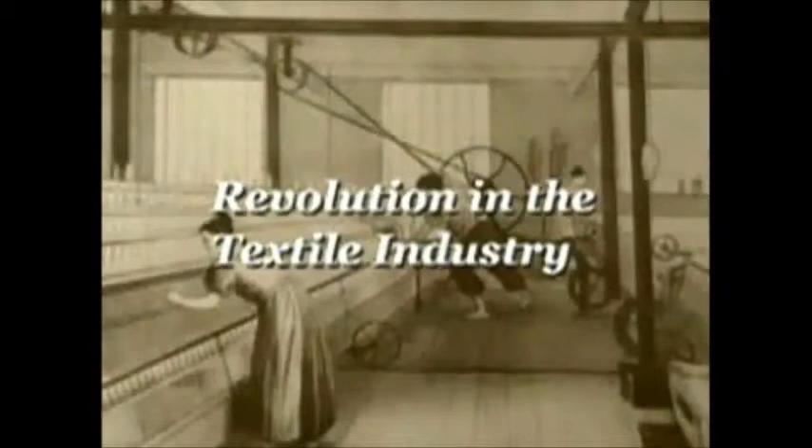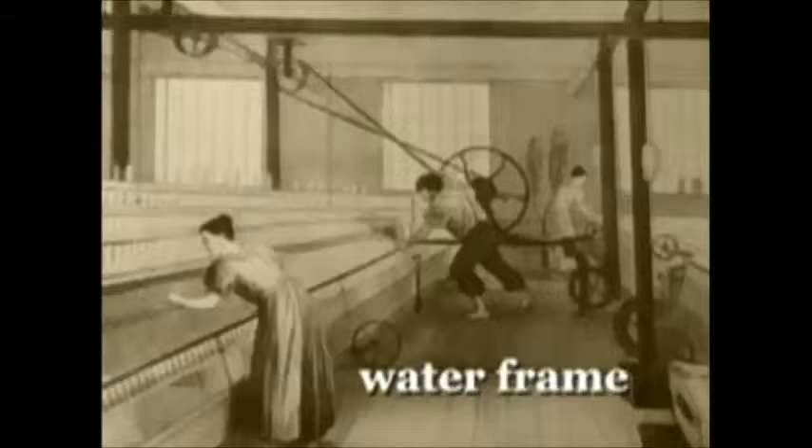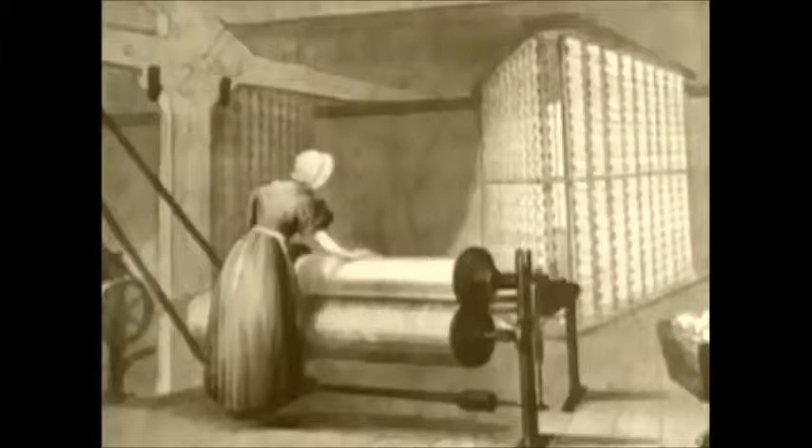In the 1760s, two new machines — the spinning jenny and the water frame — caused a revolution in the textile industry because both machines markedly sped up the process of making thread for weaving. These machines were adapted to use the power of flowing water, or hydraulic power. This means that the motion of the water would turn a wheel connected by a complicated system of pulleys and belts used to run the machines.